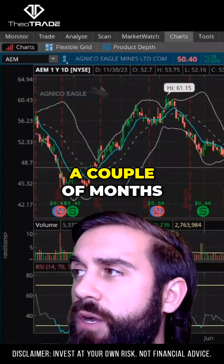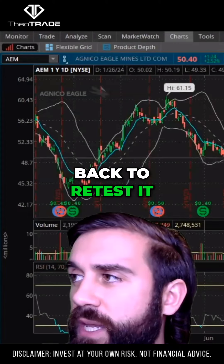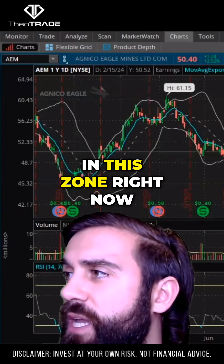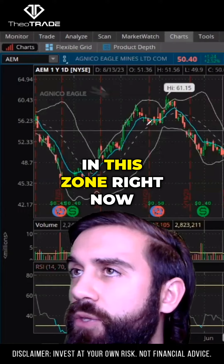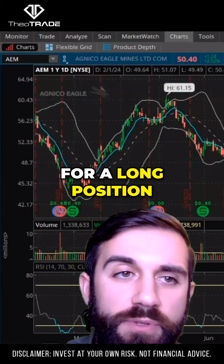A couple of months ago we drew this inverted head and shoulders, and you can see we came back to retest it. We're kind of hovering in this zone right now. So Agnico Eagle Mines could have a nice setup for a long position.